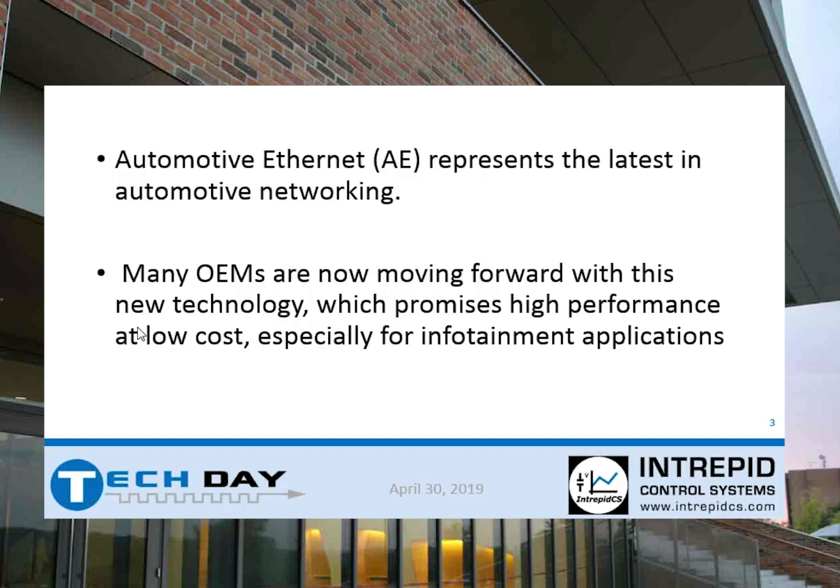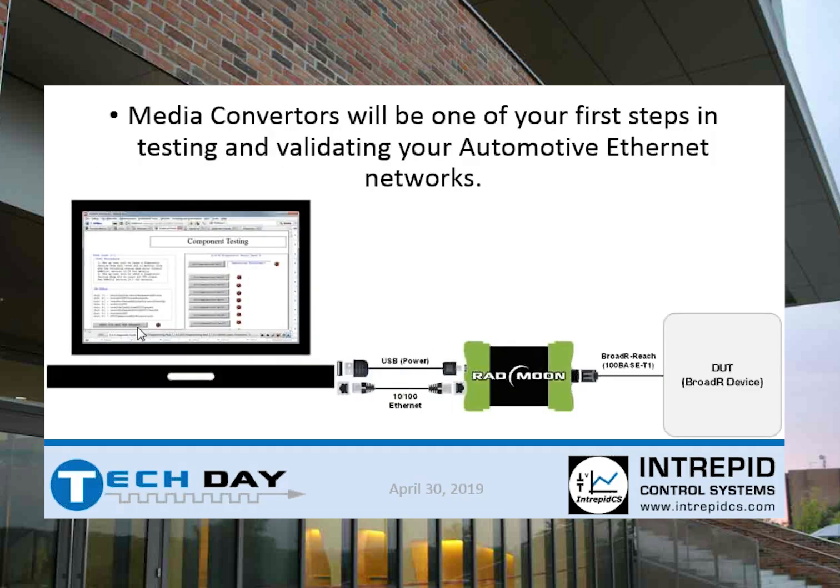How many people here have already touched Ethernet in their current job? So a lot of you — if you haven't, you eventually will. It's not going away. Everybody's going to touch this. All OEMs and suppliers, because of that, are all going to be using automotive Ethernet.